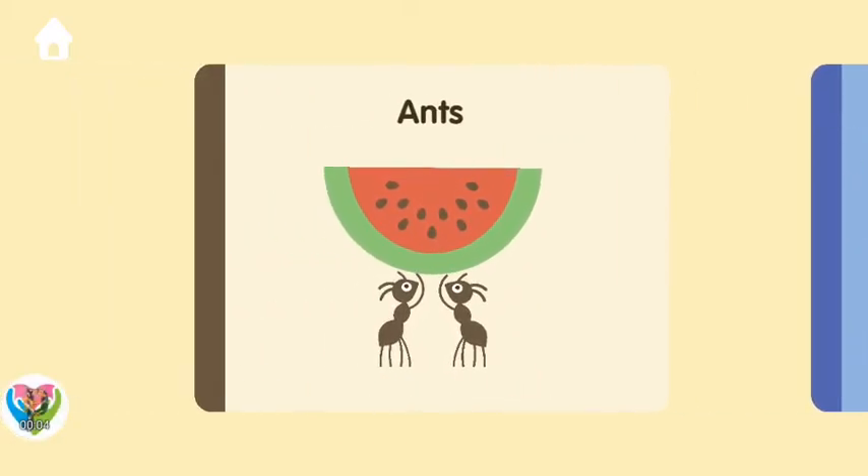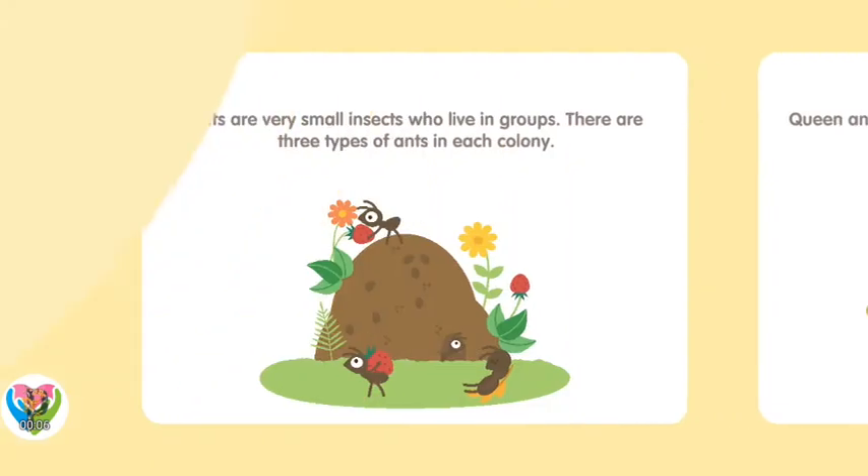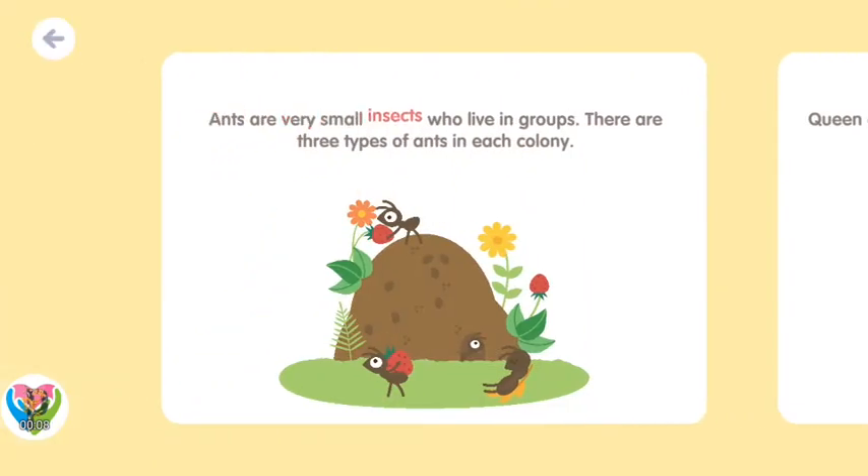Ants! Ants are very small insects who live in groups. There are three types of ants in each colony.